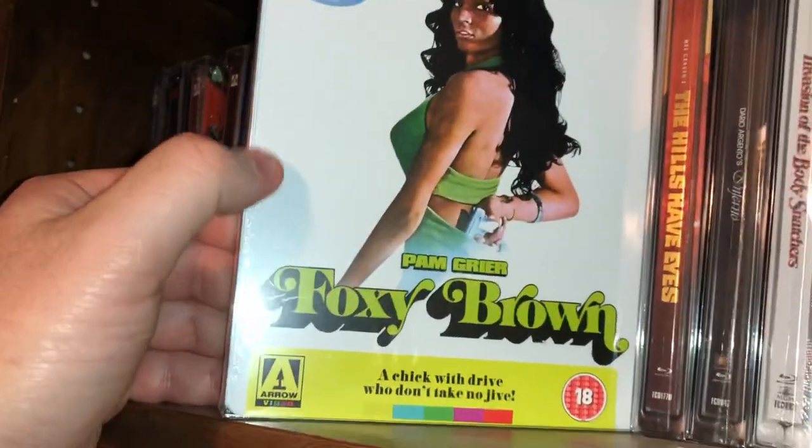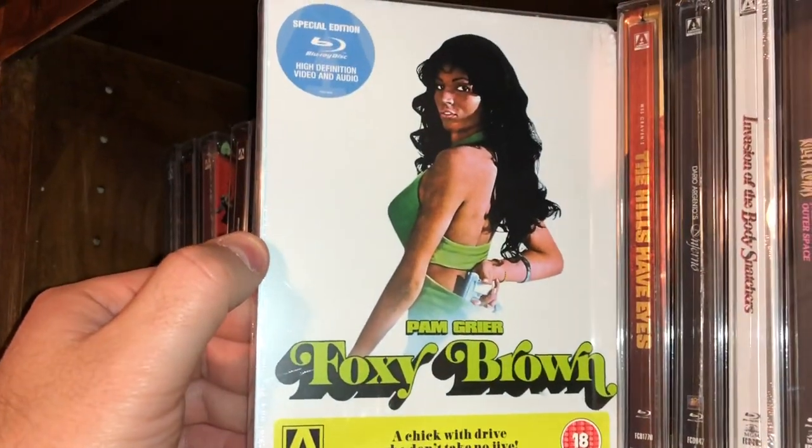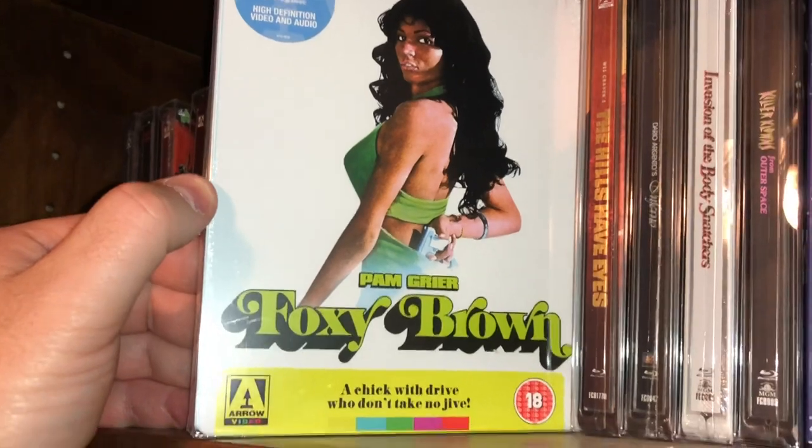Here's some 70s blaxploitation starring the lovely, gorgeous, and sexy Pam Grier — Foxy Brown.